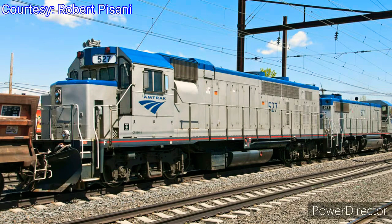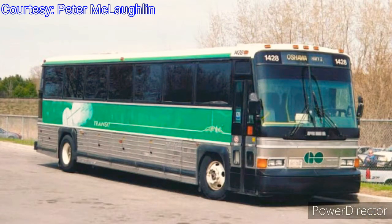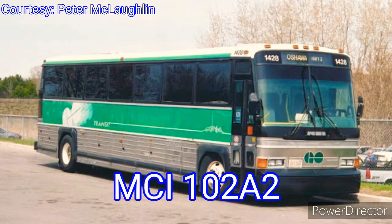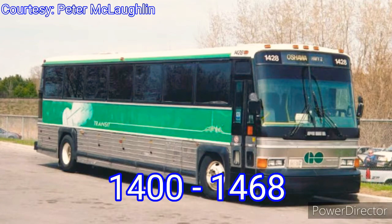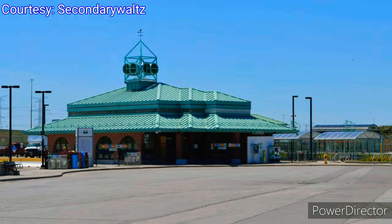Between 1986 and 1991, GO Transit ordered 69 new 102 A2 buses built by Motor Coach Industries, numbered 1400 to 1468. GO also extended rush hour train service to Barrie, Guelph, Acton, and Oshawa in 1990. In the same year, GO introduced off-peak train service on the Milton Line. In 1991, Unionville GO Station officially opened on the Stouffville Line. Since the 1960s, Unionville had been developing at a rapid pace and had come to rely heavily on GO services.